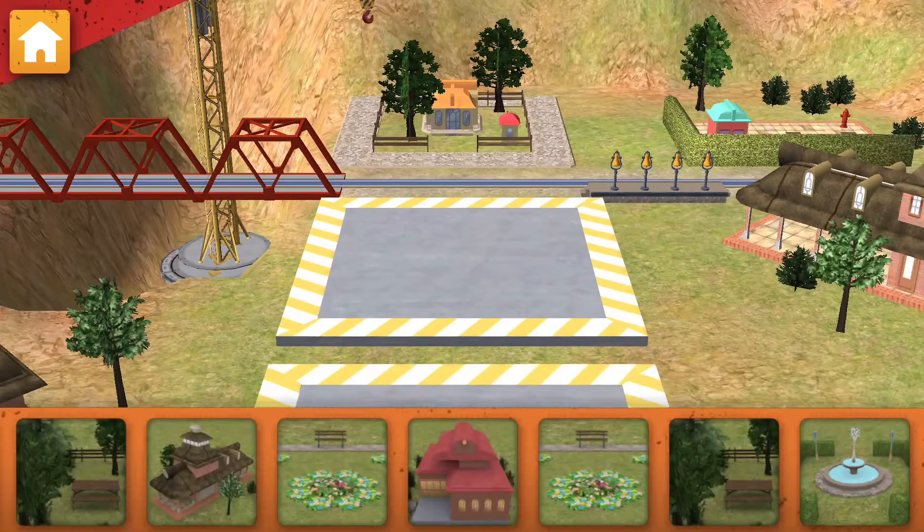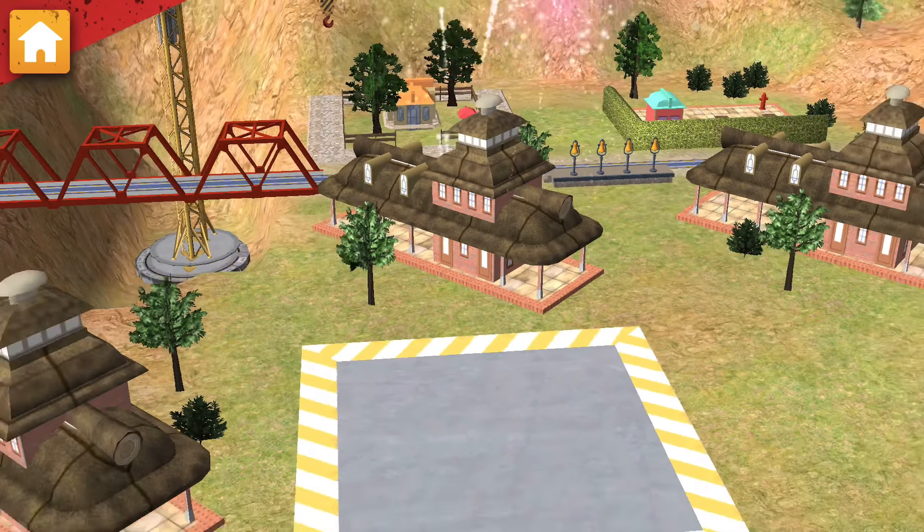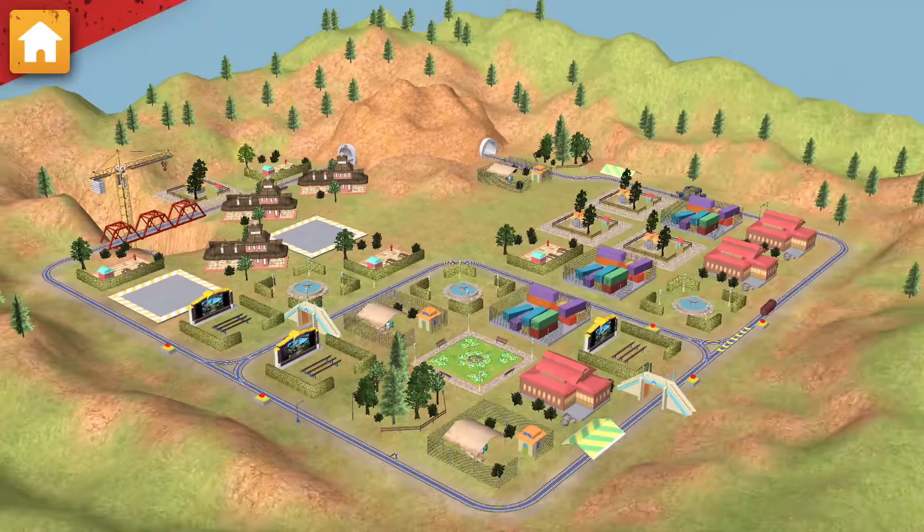Now let's choose something to build! Excellent! Safari Park is looking good! Train-tastic! We are really building something special!